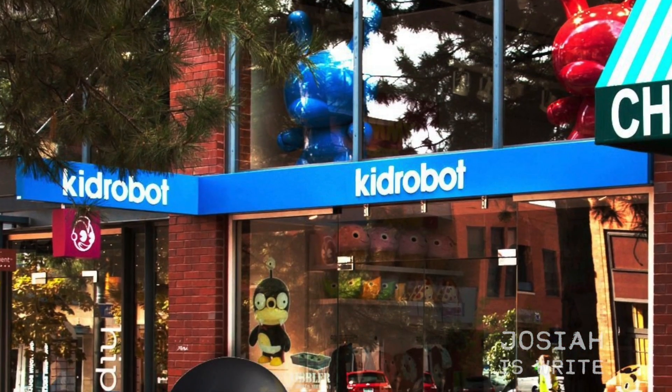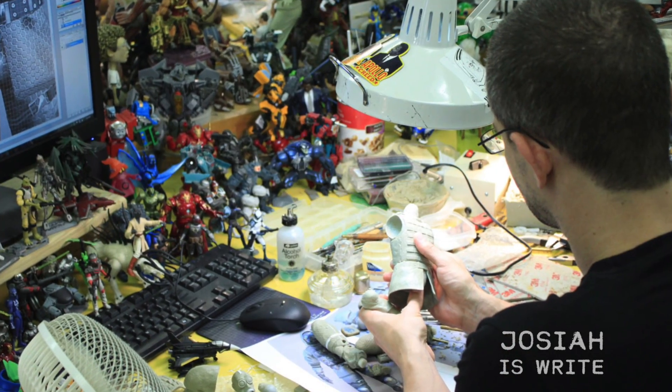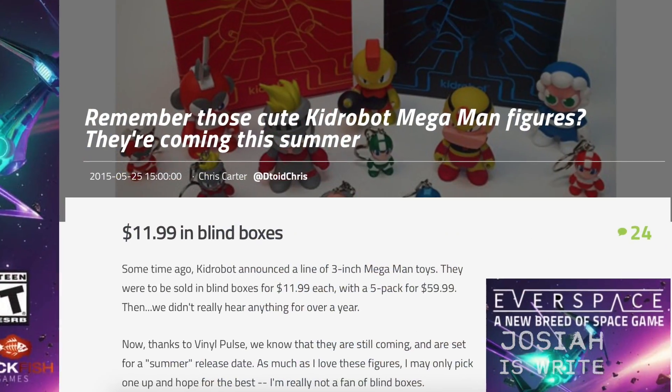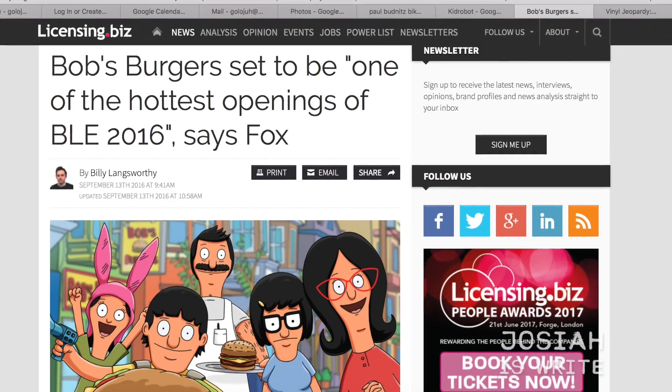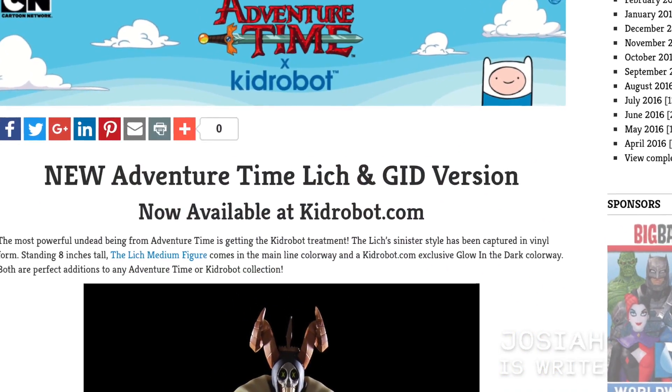Kid Robot is currently located in Boulder, Colorado, though that retail location has closed. The purchase allowed Kid Robot to be much more efficient and streamlined, getting product lines out such as the much-delayed Mega Man line. NECA also upped the licenses, expanding their deals with Fox, including other lines outside of Fox such as Sonic the Hedgehog, Adventure Time, and many more. Basically they keep making stuff that I love.